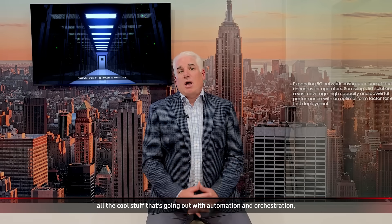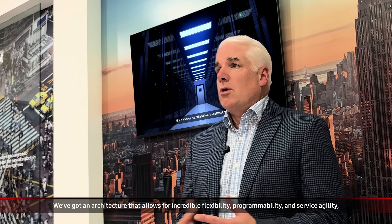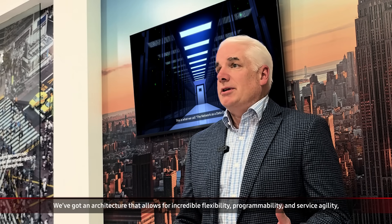Beyond today's VRAM deployments and all the benefits around customer experience, service programmability and agility, orchestration and automation, the big impact here is that as an operator, Verizon has a much better place to start from when it comes to 5G advanced capabilities, all of the innovation going on with automation and orchestration, and later down the road for 6G. We've got an architecture that allows for incredible flexibility, programmability, and service agility, and you physically can't replicate that in a physical deployment.